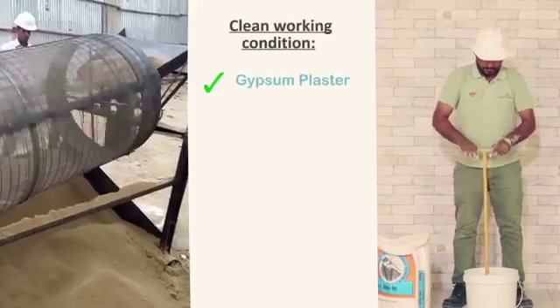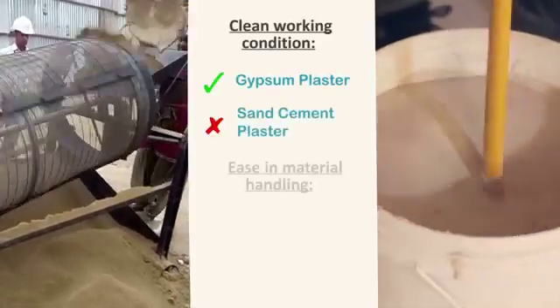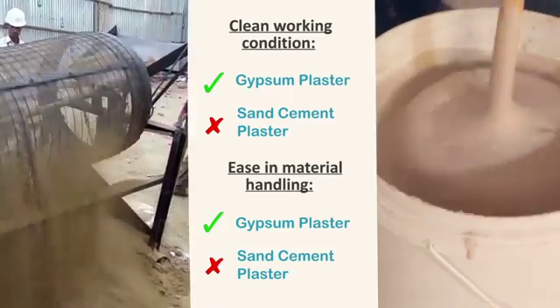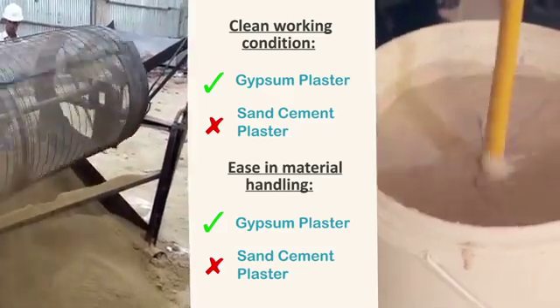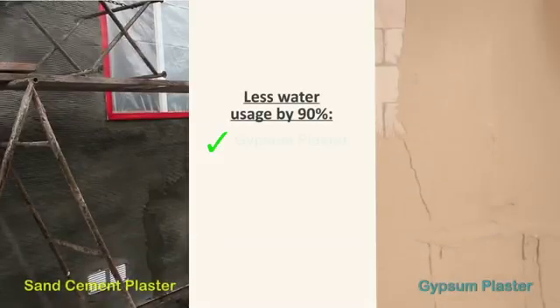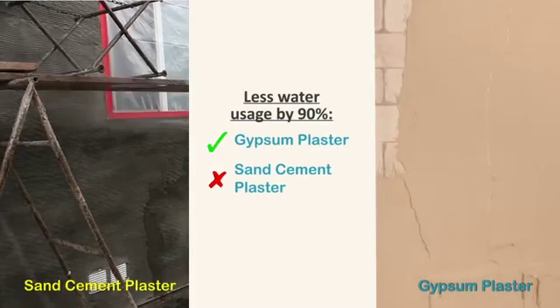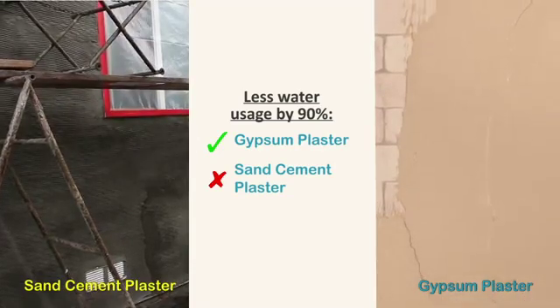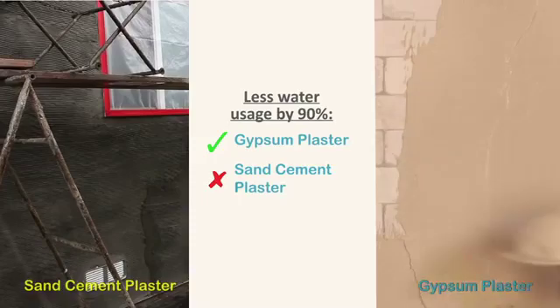Ease in material handling: screening of sand and mixing it on site is a huge problem giving substandard results, which can be completely eliminated by use of Giprock plasters. Water saving: usage of gypsum plaster also saves up to 99% of water required for curing, which is a must for sand cement plaster.